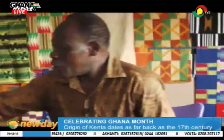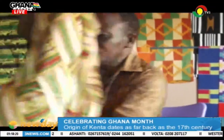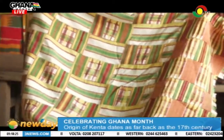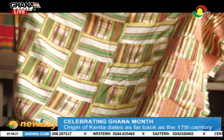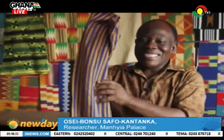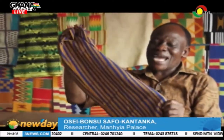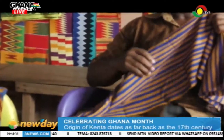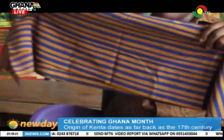So if you look at this type, it is called Toku Akratuma — that is the name given to the cloth. The cloth is called Akosumbo Nkaniya, and it was made in the 1960s at a time when the Akosumbo light was commissioned in Ghana.